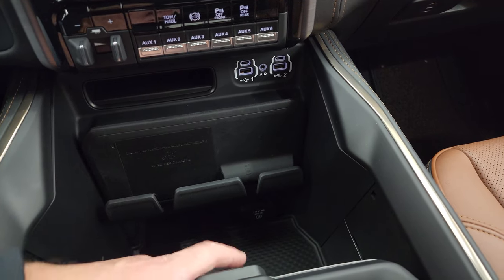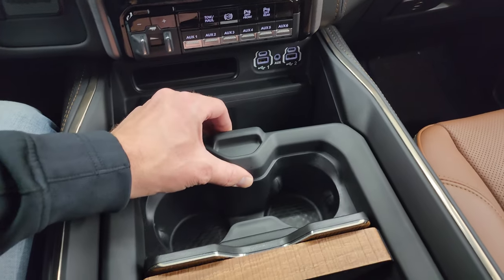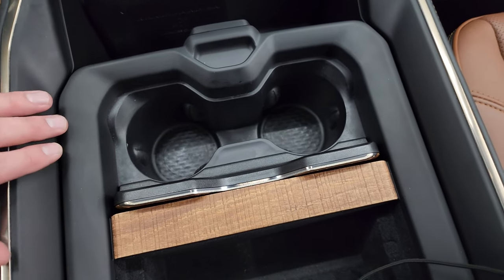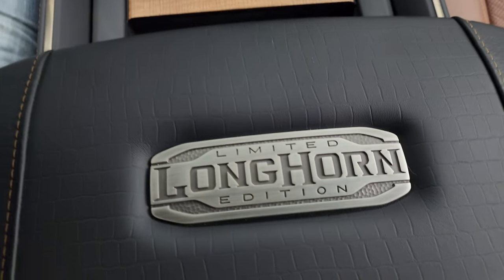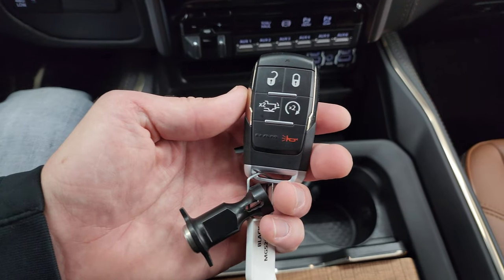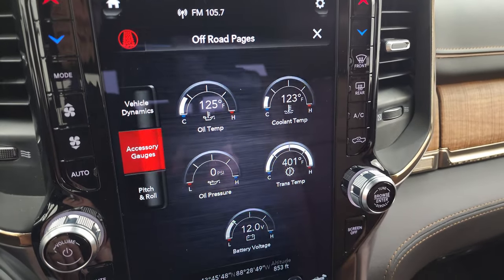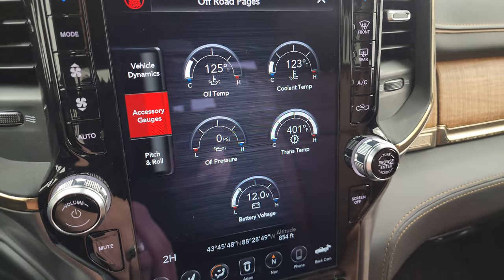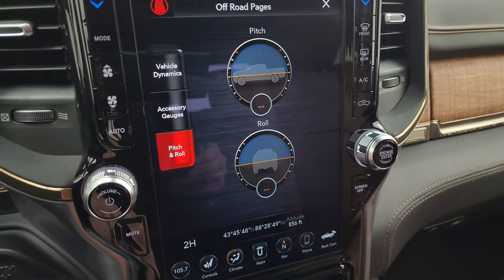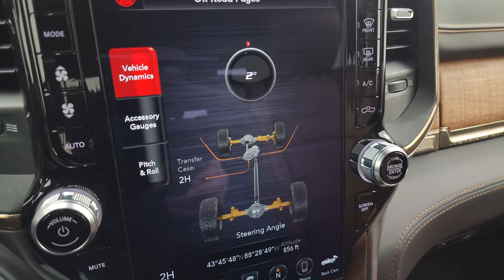You do get the wireless cell phone charge pad — RAM charger as they call it — a 115-volt 400-watt plug-in, two USBs, two USB-Cs, and an AUX jack. You also get coin slot holders and cup holders. You get this really good-looking Longhorn badge on the center console. Keyless entry, remote start, and power drop-down tailgate. Here are the off-road pages with different accessory gauges — really nice especially for trans temp when you're towing. You also have pitch and roll, latitude, longitude, and altitude displays.